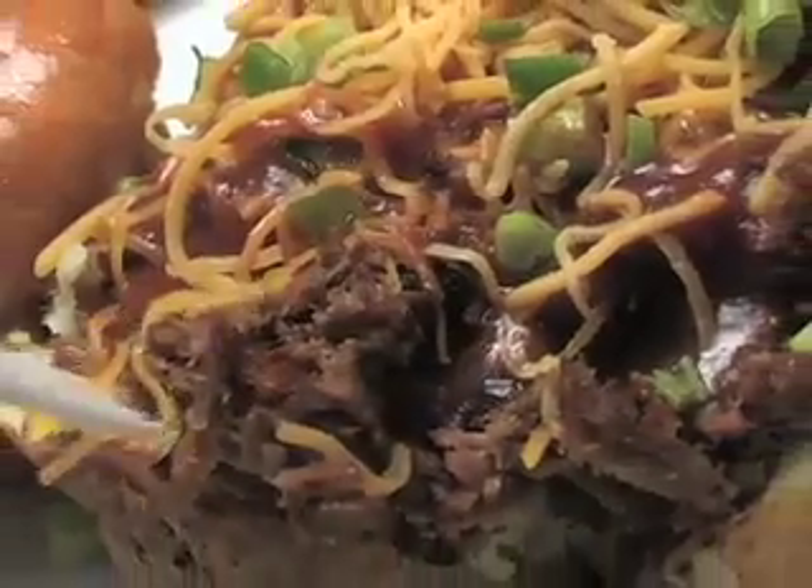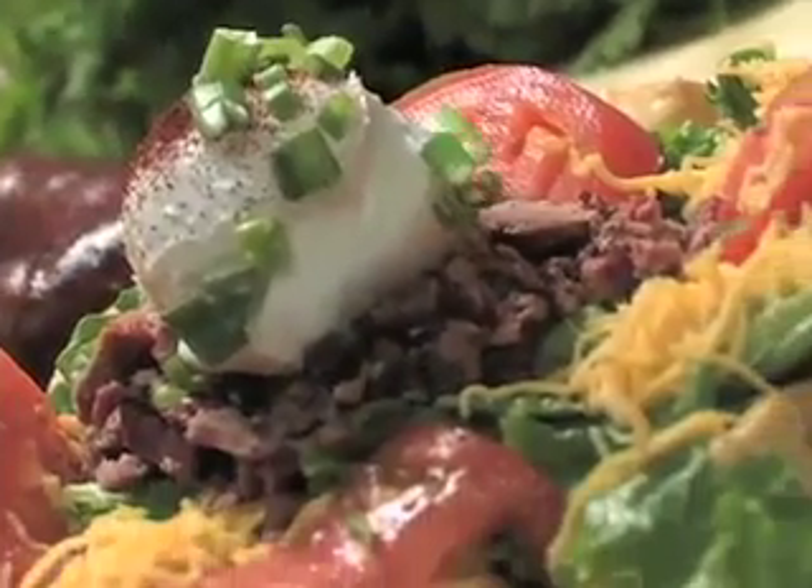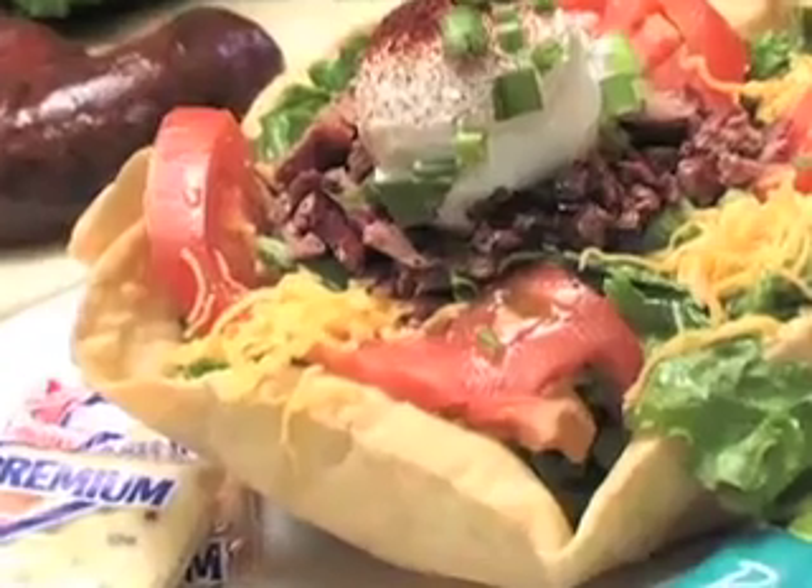On the lighter side of barbecue heaven, try Holster's stuffed baked potato, set up with all the fixings, then stuffed with your favorite Holster's barbecue. Or try the Holster's salad — crisp salad greens piled high with healthy smoked turkey meat.